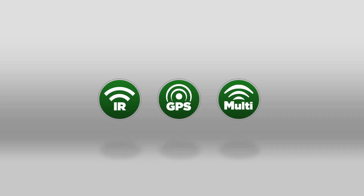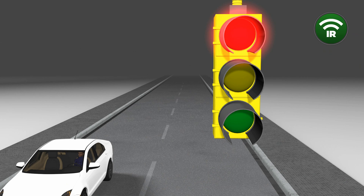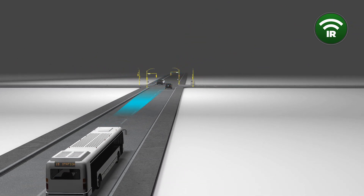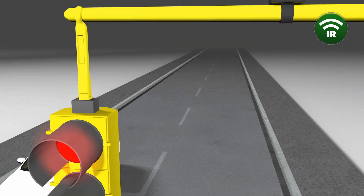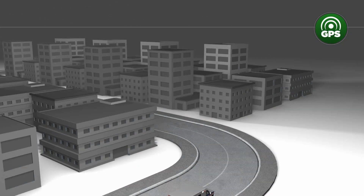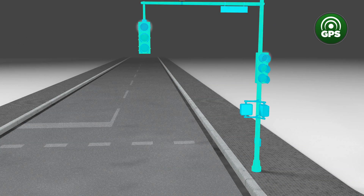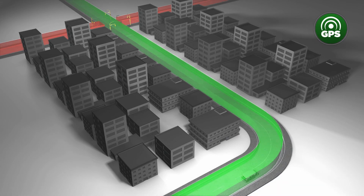Choose from three different OptiCom solutions to meet the unique needs of your community. The OptiCom IR system enables authorized vehicles to request green lights at intersections to improve performance and minimize operating costs. The OptiCom GPS system uses highly secure radio technologies to trigger green lights from greater distances, even without line of sight to the intersection.